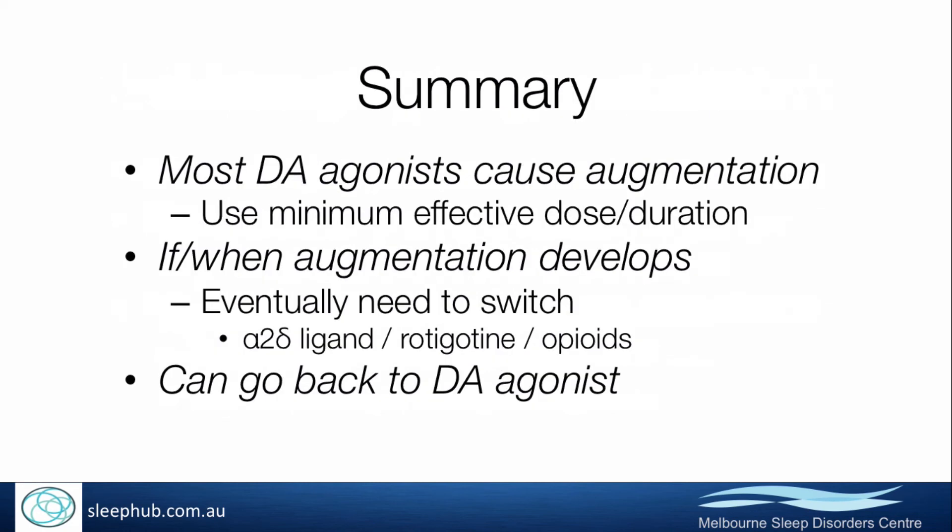So augmentation is a worsening of symptoms that comes about as a consequence of long-term treatment with dopamine agonists. To minimise augmentation, it's important to use the minimum effective dose and duration of treatment with dopamine agonists that we can possibly manage.